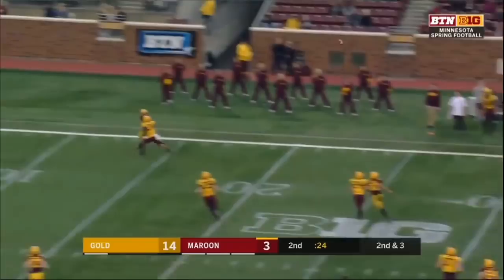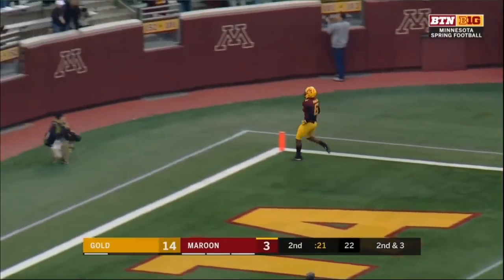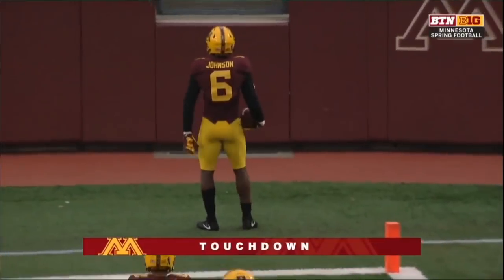Morgan fighting for time — whoa, what a catch! Tyler Johnson! Touchdown, Maroon!